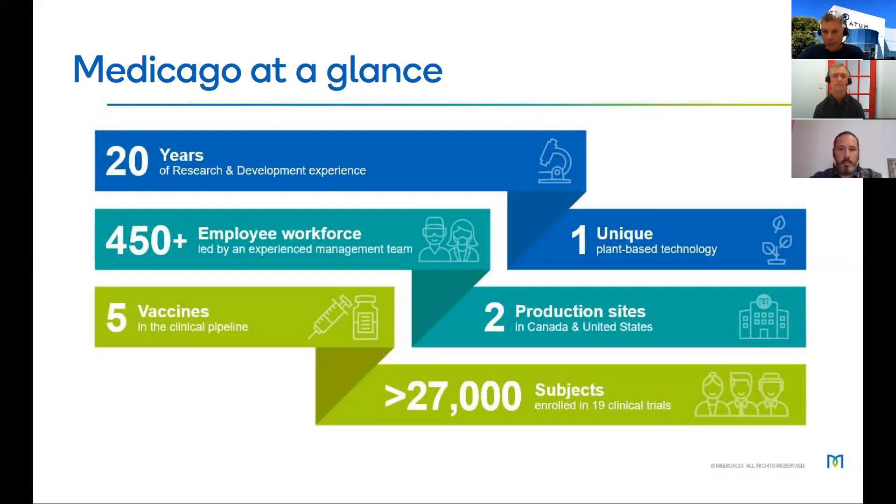Dr. Pierre-Olivier will now talk a little bit about Medicago and put this into context. At Medicago, we have more than 20 years of experience and have developed a unique plant-based technology. Currently we have 450-plus employees on two production sites. We have five vaccine candidates in the clinical pipeline, and more than 27,000 persons have received our vaccine.